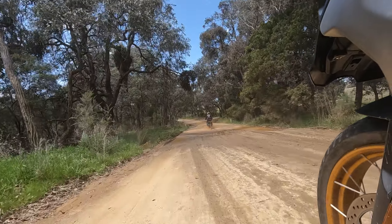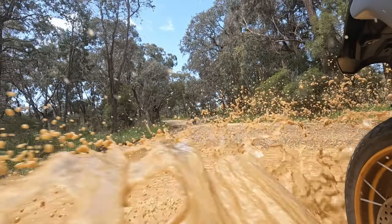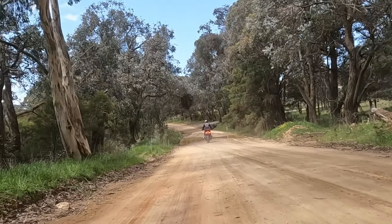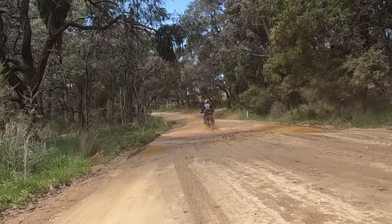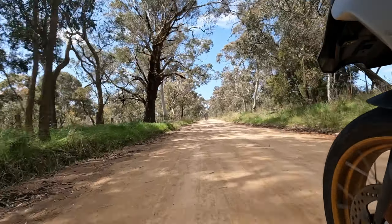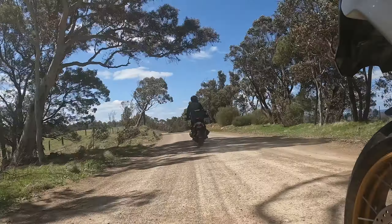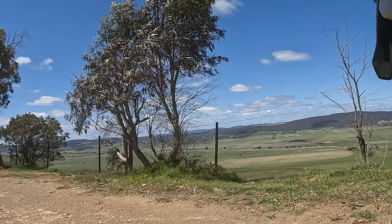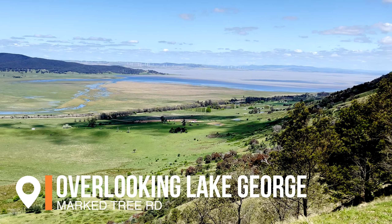Sometimes I get the impression that Tony loves these puddles of water that she flies through. The decision to take Mark Tree Road ended up being a success because we weren't aware we were going to be stopping at this beautiful lookout overlooking Lake George and the Federal Highway.